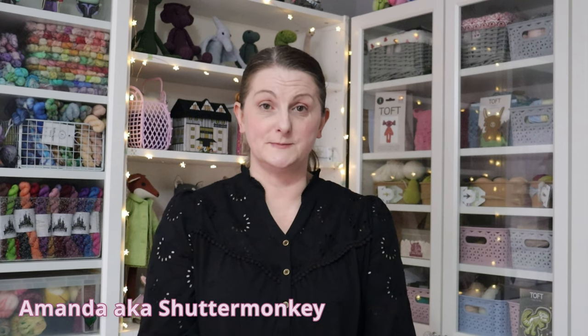Hello and welcome to my channel Crafting with Shuttermonkey. I'm Amanda, also known as Shuttermonkey, and today I'm going to give you a tour around my craft room. This is where you normally see me standing in my podcast episodes, so let me show you around my room.